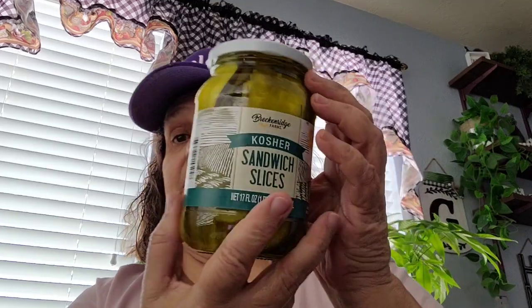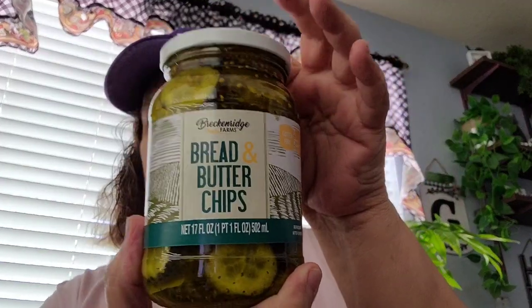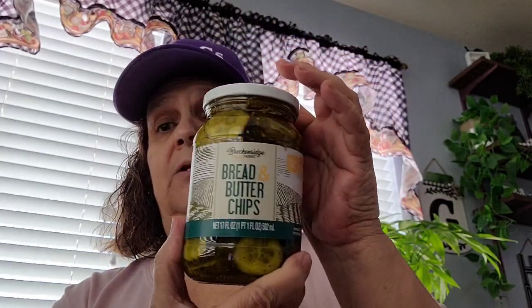I picked up these kosher sandwich slices pickles, and then I picked up the bread and butter chips pickles. I love bread and butter pickles so I picked up a jar of that.